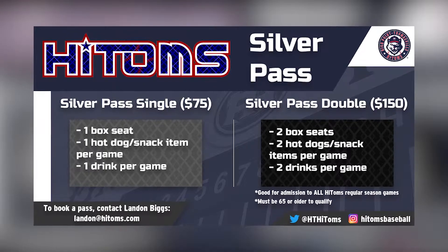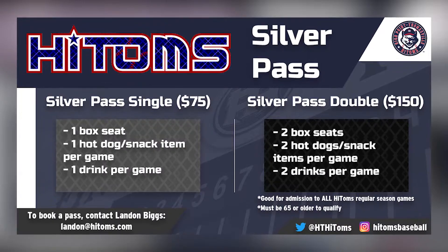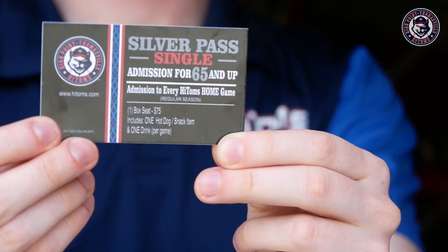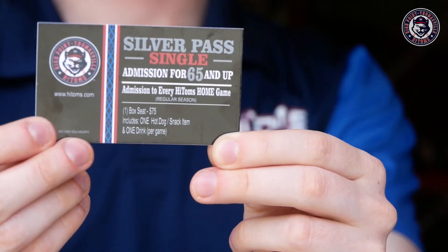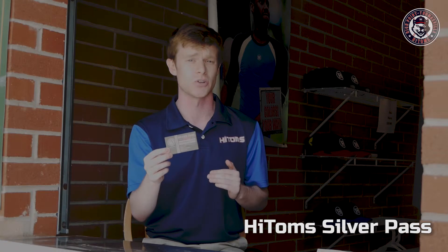The second ticket package option is our High Toms Silver Pass. There are two options for the High Toms Silver Pass, designed for our fans 65 and older. The first is the High Toms Silver Pass Single. It's $75, gives a box seat to every single High Toms home game this season, and includes either a hot dog or snack item and a drink for every single game you attend during the season.